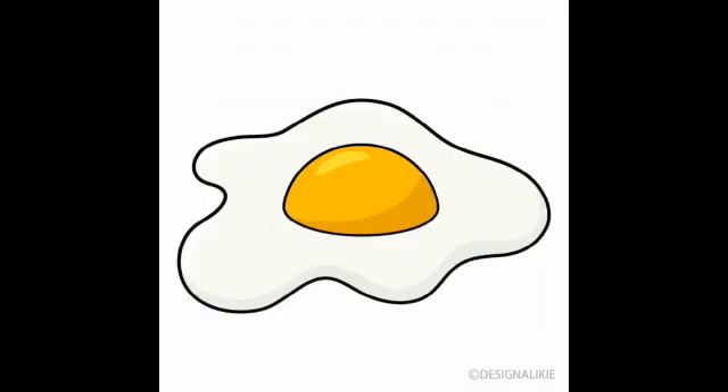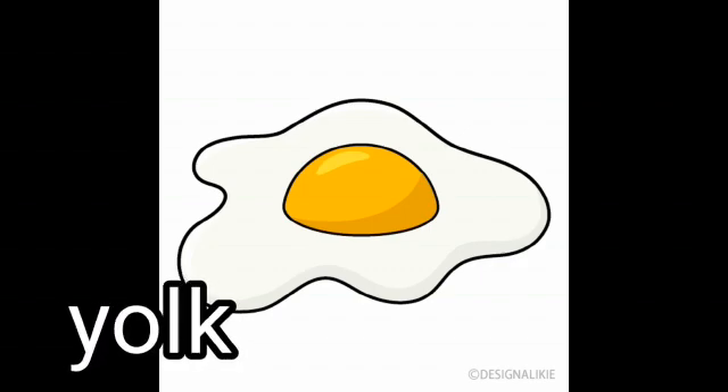Now this is what you call a sunny side up egg. The yellow part is called a yolk. The yolk is good.